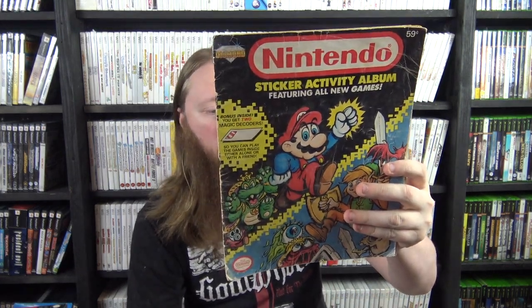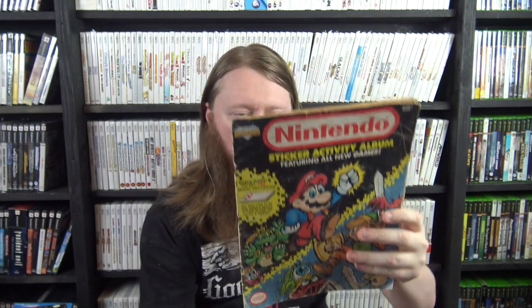I have the Nintendo Sticker Activity Album — super old, super worn — from 1989, it says on the inside. Very very cool. I also have the Mega Man NT Warrior little two-pack of figures.